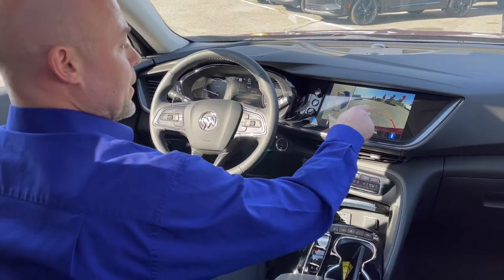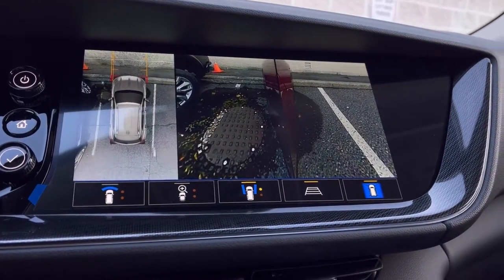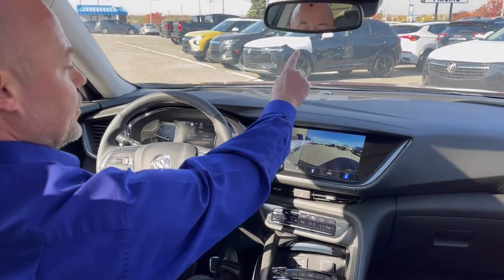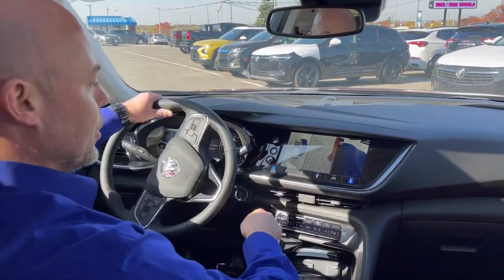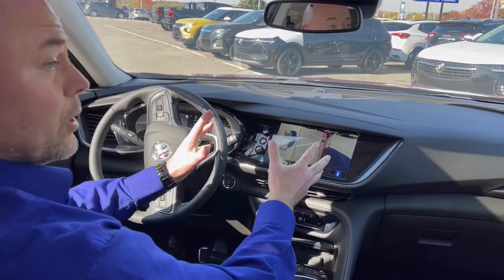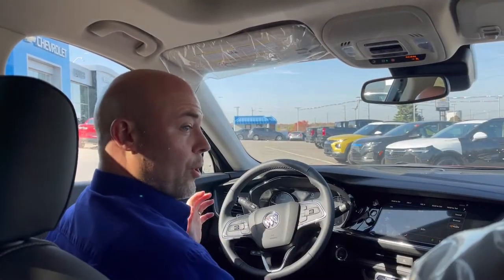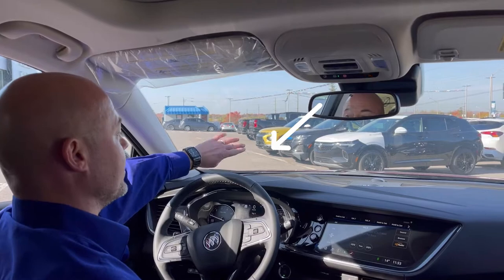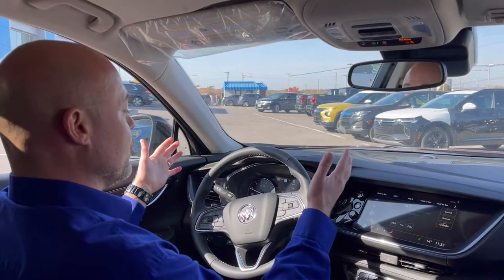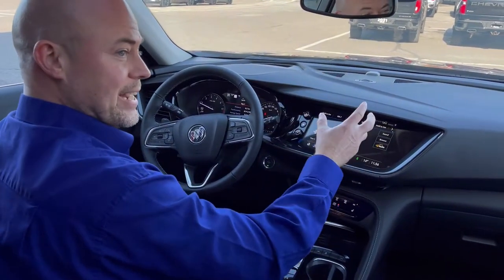This Envision has the technology package, so when you put it in reverse you get surround vision that goes all the way around the vehicle. You can switch between different camera angles — the rear camera, the front, and you also have access to the wheel cameras so you can see your wheel position as you turn, making sure those pretty black wheels don't get scuffed. Part of the tech package also includes a heads-up display showing your speedometer and tachometer right on the windshield.